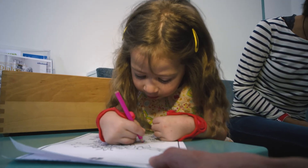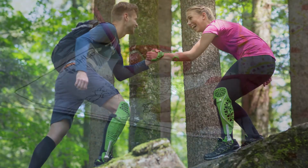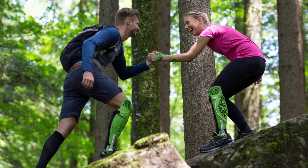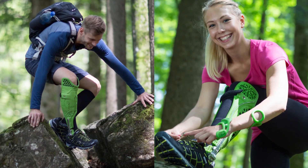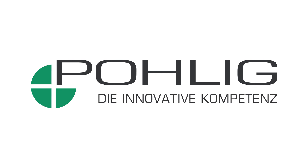The printed orthoses are only part of a continuous development process at POLEG. Even today, the knowledge gained is already being applied and tested in other specialist areas of the company. POLEG — the innovative expertise.